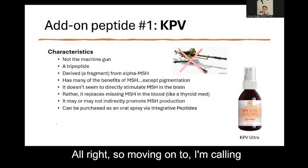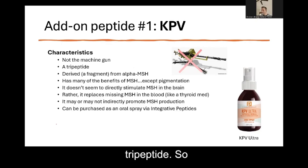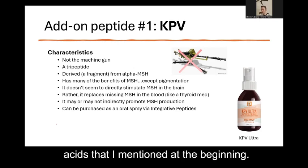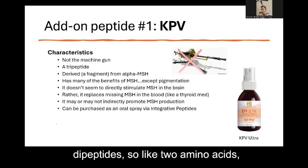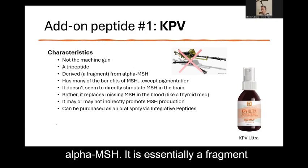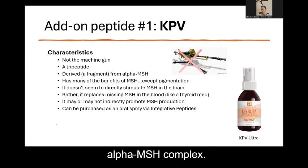Moving on to what I'm calling add-on peptides. Number one: KPV. KPV is a tripeptide, which is part of the oligopeptides — those between 2 and 20 or 21 amino acids. Tripeptide means there are 3 amino acids chained together. It is derived from alpha-MSH; it is essentially a fragment that is part of the alpha-MSH complex.